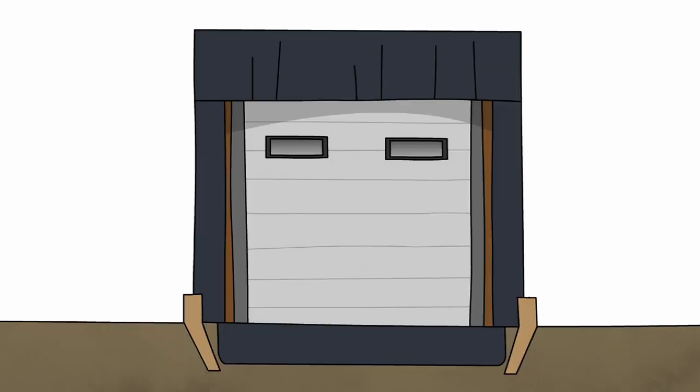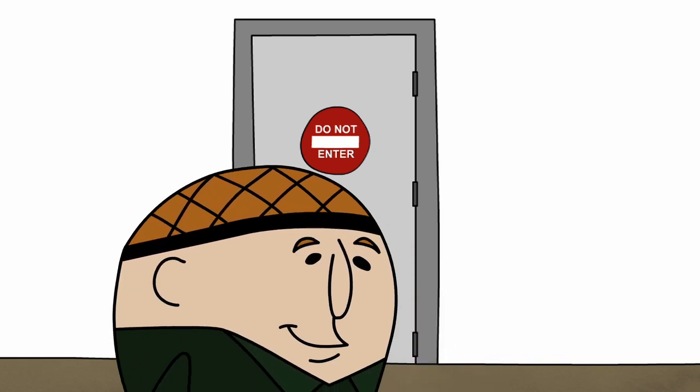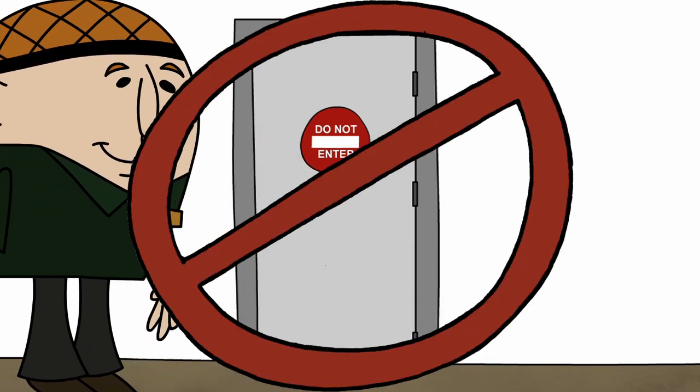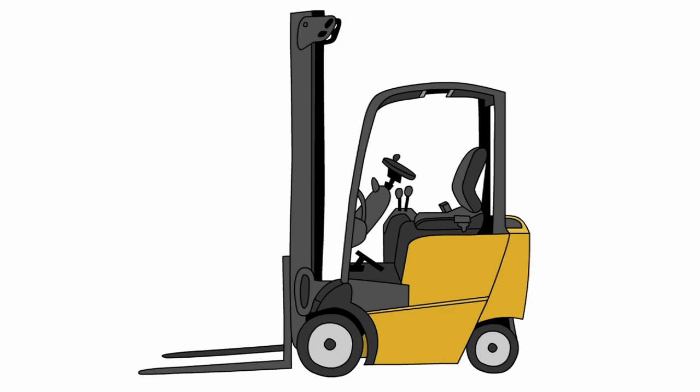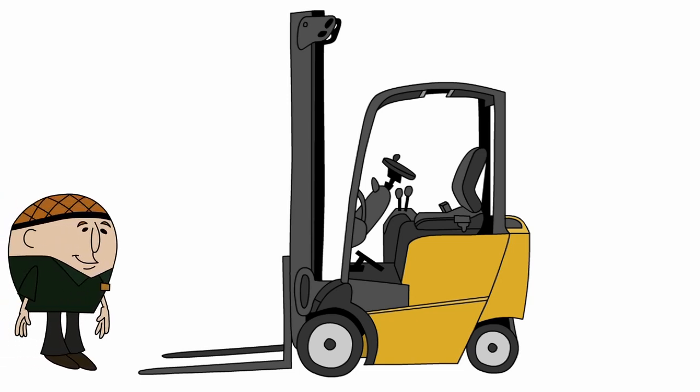Keep the doors closed. We want to keep bugs, birds, and strangers outside where they belong. This includes dock doors and man doors. Propping a door open for easy ventilation allows bugs and rodents into the building. Keep socializing to the lunch room and don't wander around the plant. You risk putting yourself and the product in danger when you're in an area where you don't understand what's happening around you.